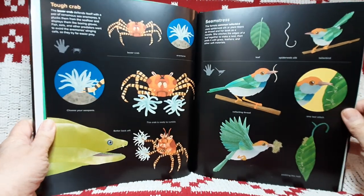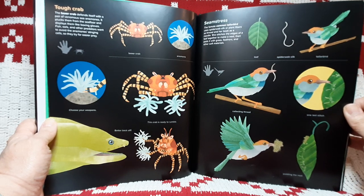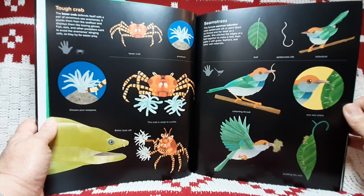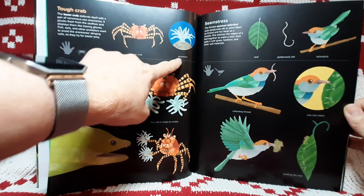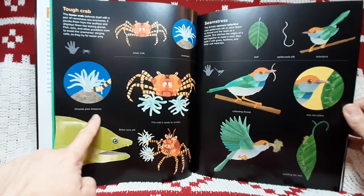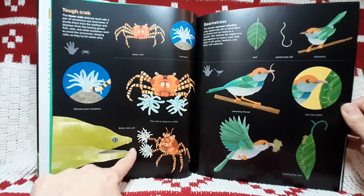Tough crab. The boxer crab defends itself with a pair of venomous sea anemones. It plucks them from the sea floor and displays them like boxing gloves. Fish, eels, and other predators want to avoid the anemone's stinging cells, so they try for easier prey. Boxer crab, anemone — choose your weapons. This crab is ready to rumble. Better back off.